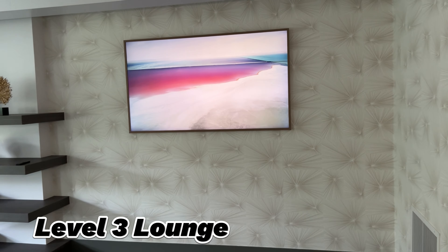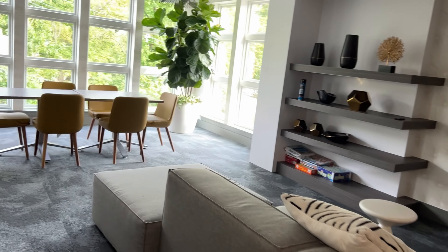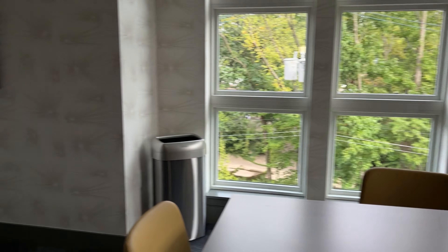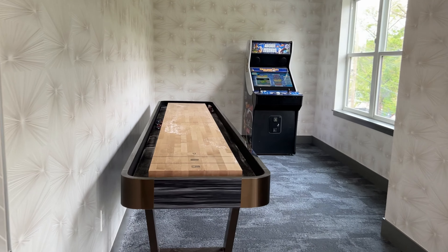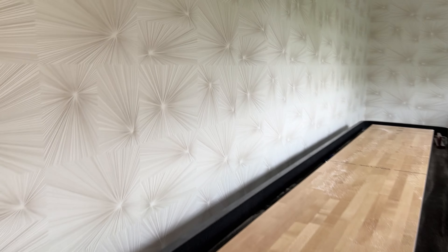It has a nice little TV and a couch so you can kind of just sit and relax. There's a table right here and a little game room where you can play games. You've got a little arcade right here. So this is the lounge on the third floor.